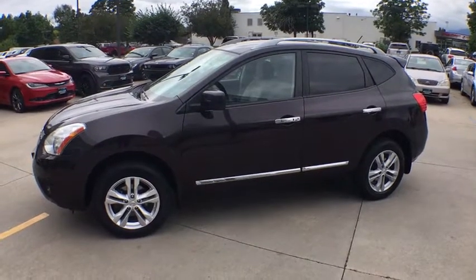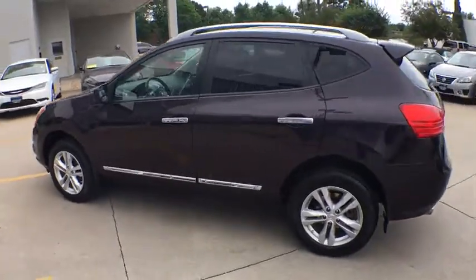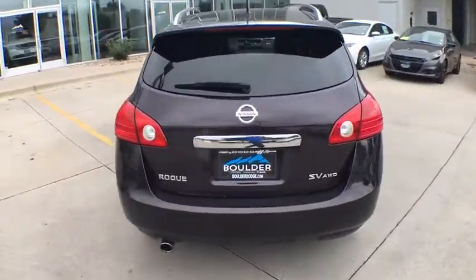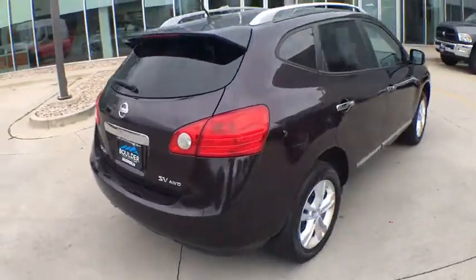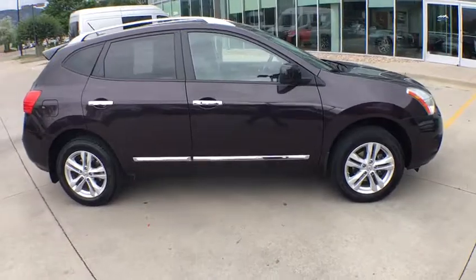The 2012 Nissan Rogue. The stylish Rogue gets 27 mpg and still boasts nearly 58 cubic feet of cargo space. With a 5-star side impact safety rating and confident handling, the Rogue is more than you expect and everything you deserve.